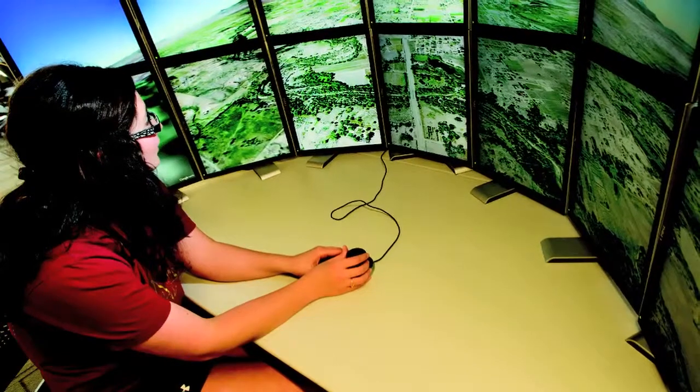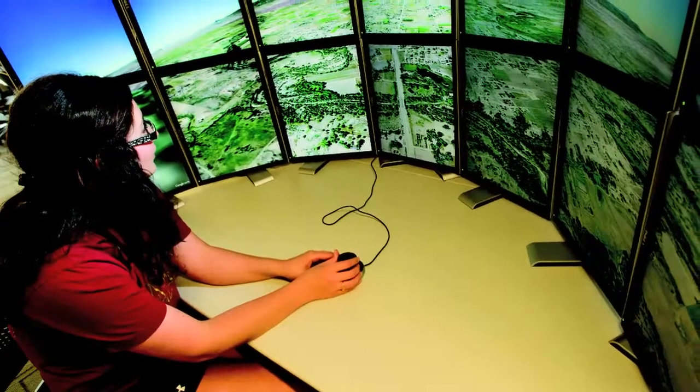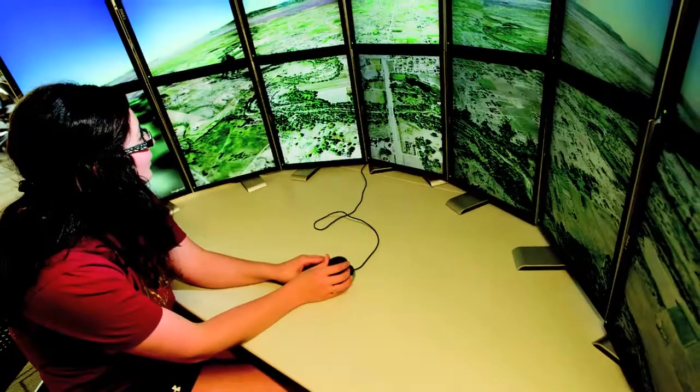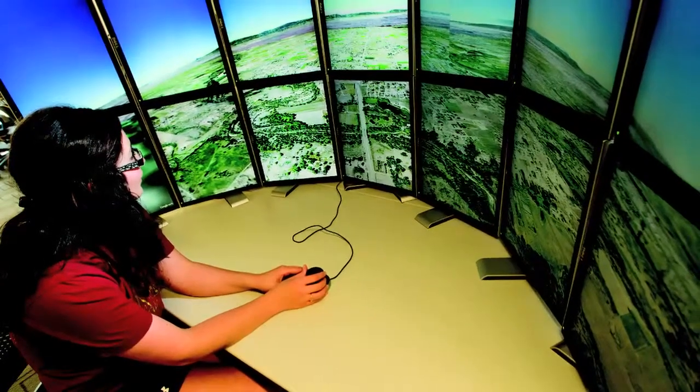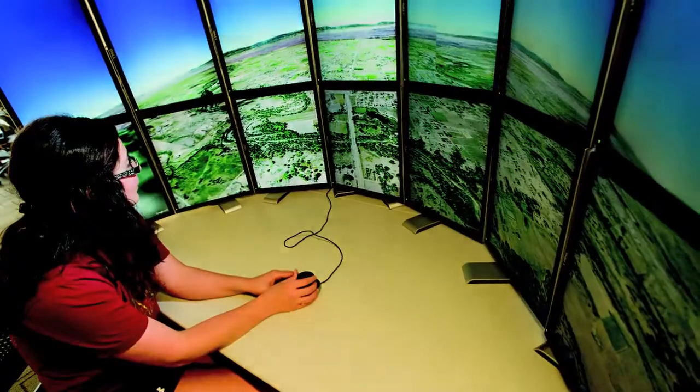The Google Liquid Galaxy area relies on multiple displays arranged to integrate such things as GIS maps, providing an immersive Google Earth experience. Users can fly through buildings, mountain ranges, cities, and even the ocean floor.